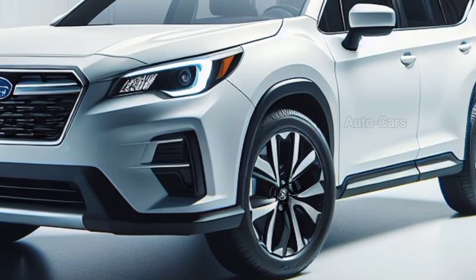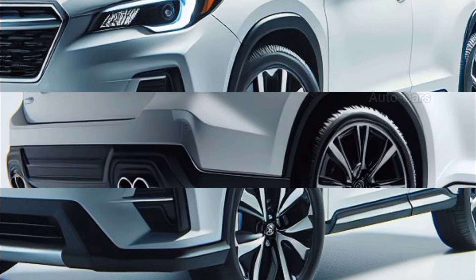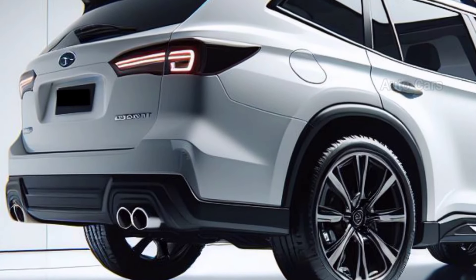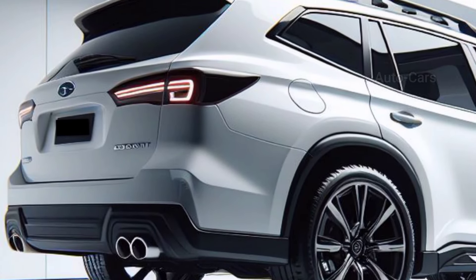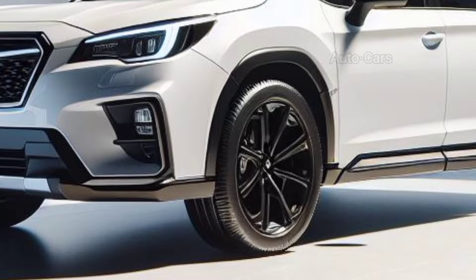Moving to the side, the profile is clean and powerful. The wheel arches are more flared, indicating increased off-road performance. A strong character line along the length of the vehicle provides a sense of refinement. The revised taillights follow the idea of the headlights, resulting in a coherent look.